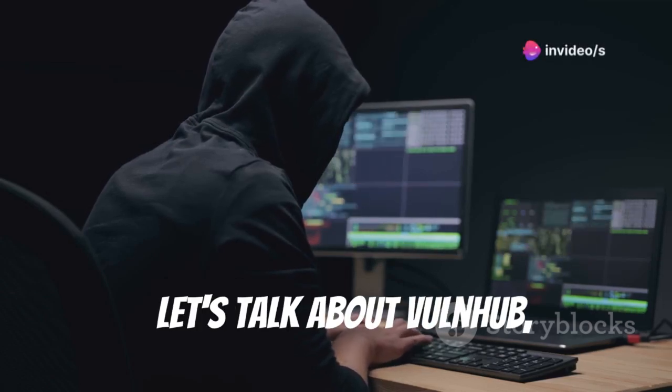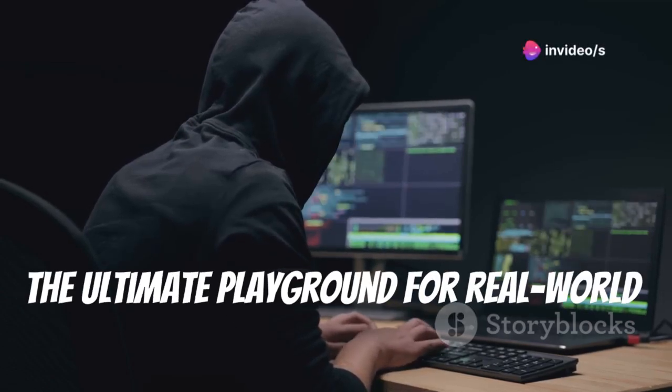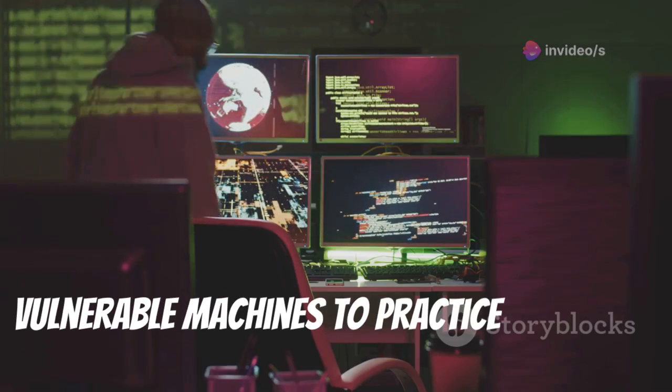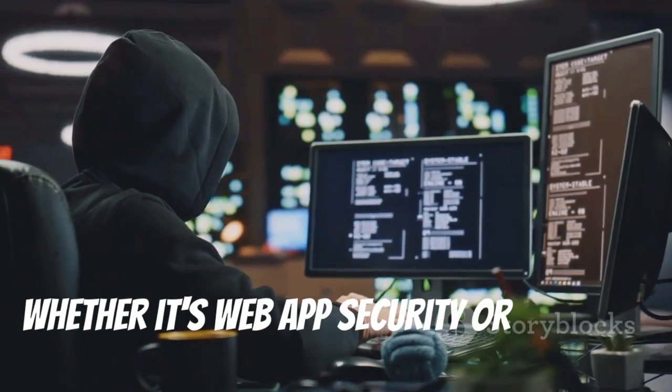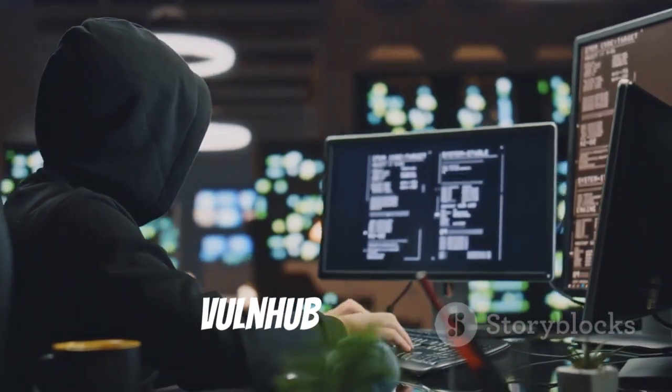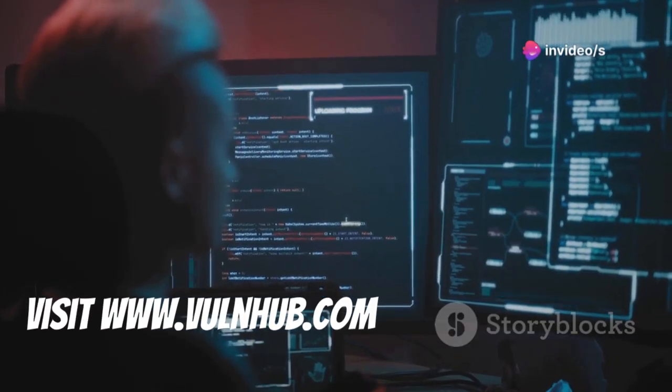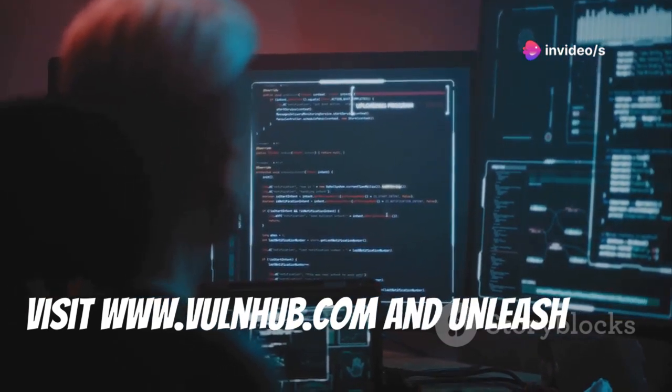Let's talk about Vulnhub, the ultimate playground for real-world vulnerabilities. It's a treasure trove of intentionally vulnerable machines to practice on safely. Whether it's web app security or network penetration testing, Vulnhub has it all. Ready to exploit vulnerabilities? Visit www.vulnhub.com and unleash your inner hacker.